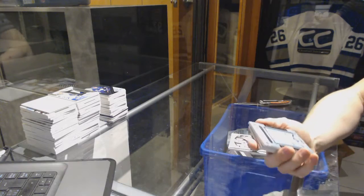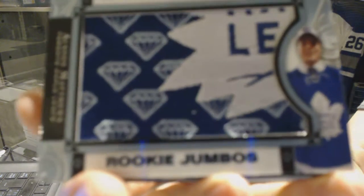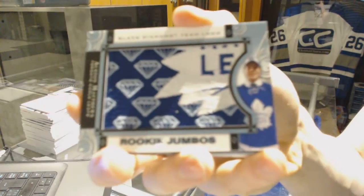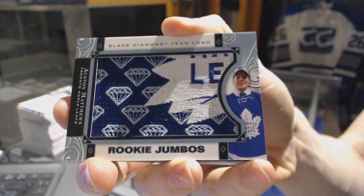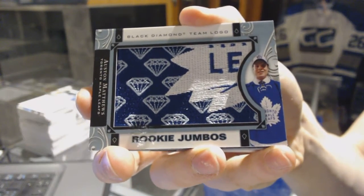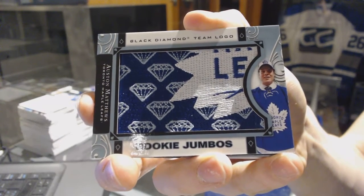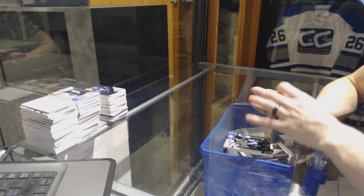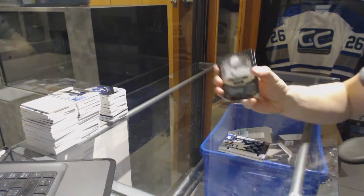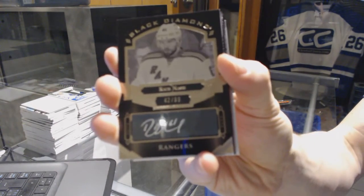We've got a team logo Rookie Jumbos for the Toronto Maple Leafs: Auston Matthews. We've got a base pure black signatures, number 99 for the New York Rangers: Rick Nash.